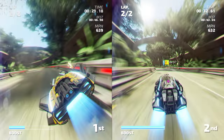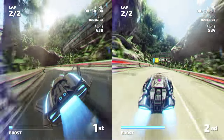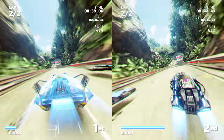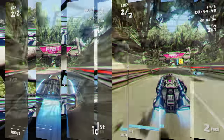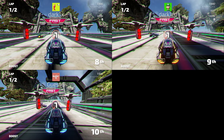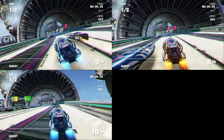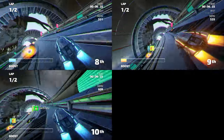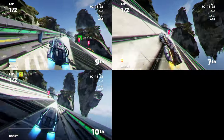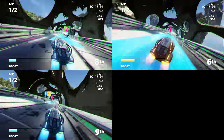In split-screen mode, the adaptive resolution feature is a little more active, but this allows the game to maintain 60 frames per second. We found that the game sticks rather closely to 900p most of the time while using this mode. One of the big features here is the jump to full 60 frames per second in 3 and 4 player split screen. On Wii U, this option was dropped to 30 frames per second, but the Switch manages to pull it off without sacrificing performance.